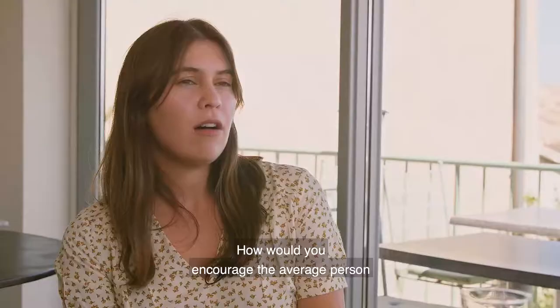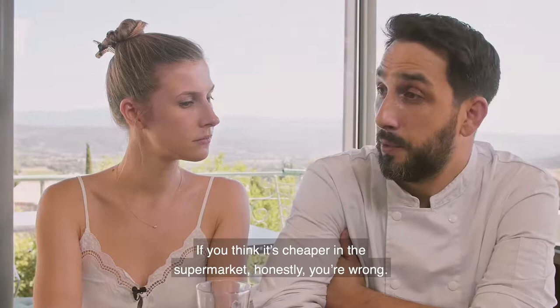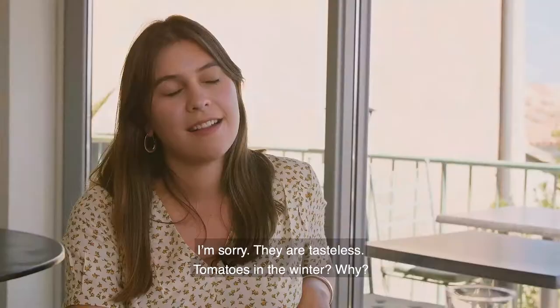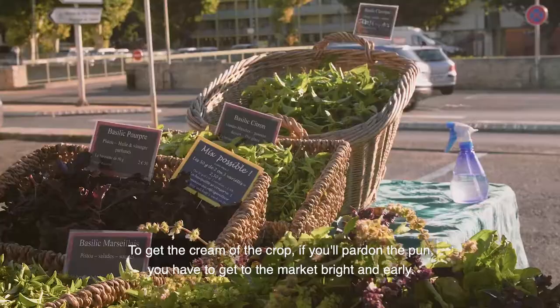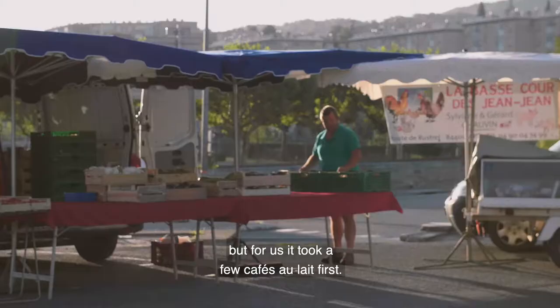How would you encourage the average person to involve themselves more in that? If you think it's cheaper in a supermarket, honestly, you're wrong. Follow the seasons and go to the market. You're more aware of the prices of things because you can compare different stands. Buy strawberries in winter — they're very expensive, they never saw the sun, and they're tasteless. Have tomatoes in the winter? Why? Buy them in the summer, end of the season — they'll sell them cheap and they're ripe. To get the cream of the crop, you've got to get to the market bright and early. Provence clearly had the bright part covered, but for us it took a few café au laits first.